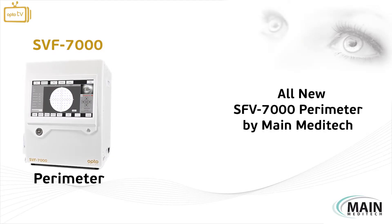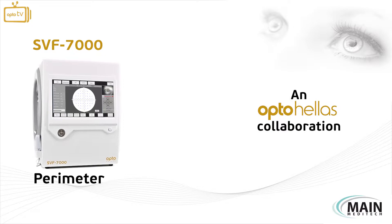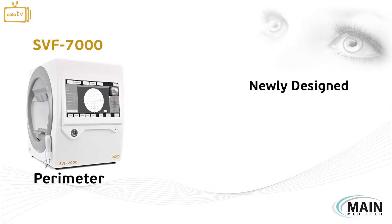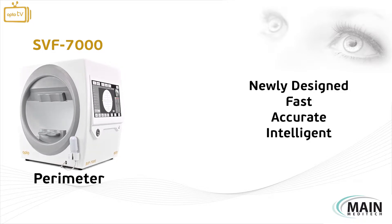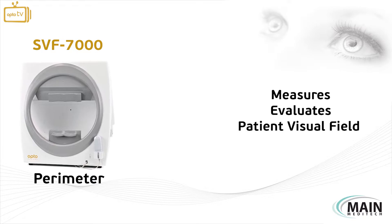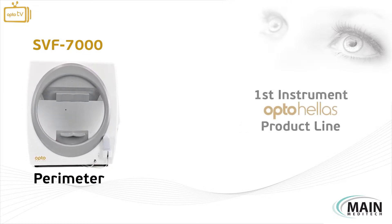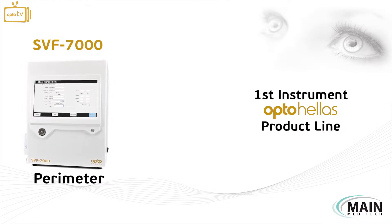The all-new Perimeter SVF7000 by Maine Meditech in collaboration with OptoHellis is a newly designed, fast, accurate and intelligent medical device that precisely measures and evaluates the patient's visual field. It is the first instrument of production of the official OptoHellis product line.